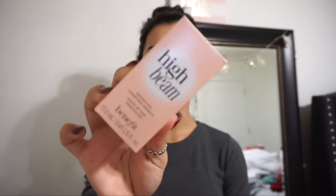I also got the Benefit High Beam highlighter. I've seen it on different YouTube channels for a long time but never thought about trying it out. I bought the Champagne Pop from Jaclyn Hill and I wasn't a fan — it was way too glittery — so I wanted to try this. The girl at the store said it doesn't look pink when you apply it, and oh my gosh, that is so pretty. It really looks gorgeous.